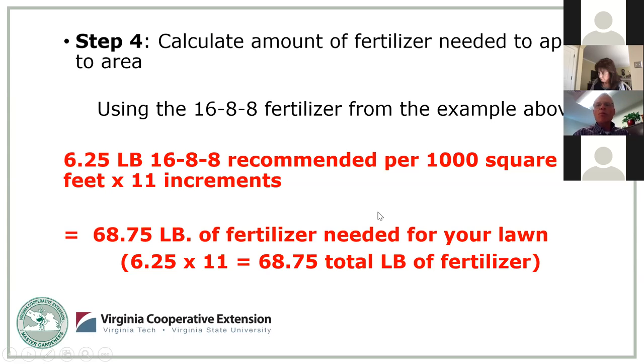Using the example where the lab said use a 2-1-1 ratio and we found the product 16-8-8, we know we need 6.25 pounds of that blend per 1,000 square feet to supply one pound of nitrogen. But we've got 11 increments of 1,000 square feet. So we take 6.25 multiplied by 11 and we end up with close to 70 pounds of actual fertilizer that we need to go to the store and buy.